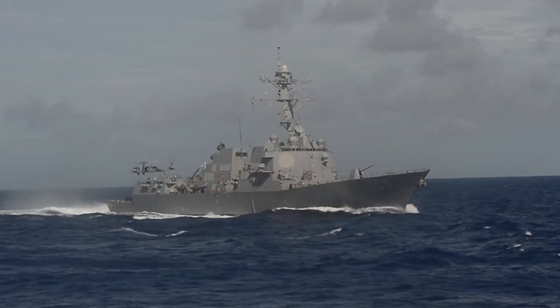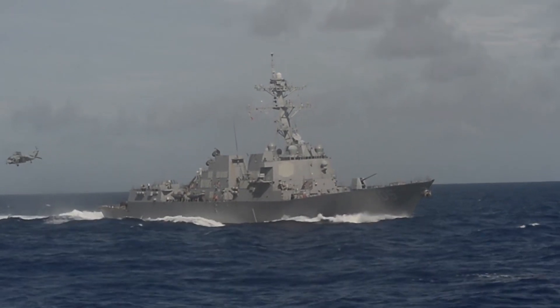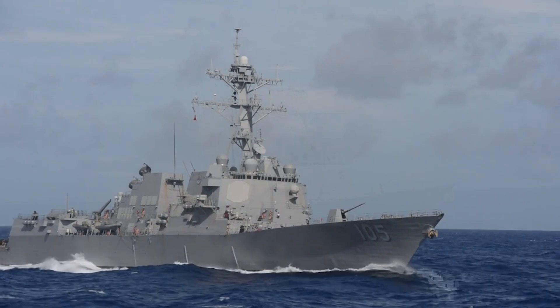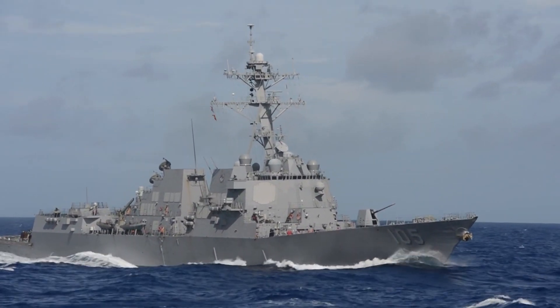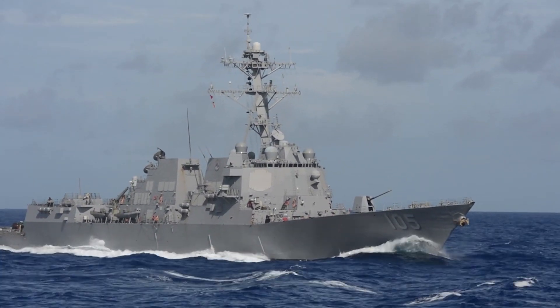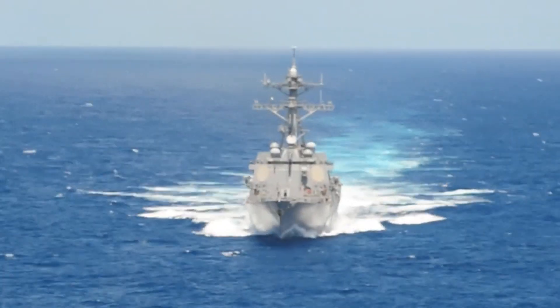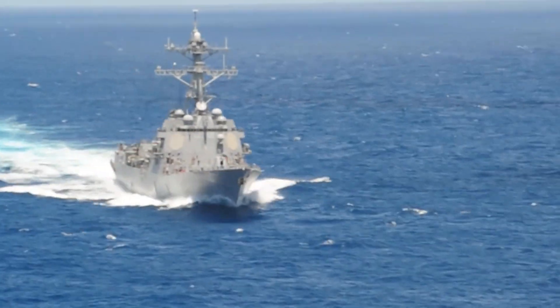With upgrades to the AN/SPY-1 radar system and associated missile payloads as part of the Aegis Ballistic Missile Defense System, as well as the introduction of the AN/SPY-6 radar system, the class has also developed its capabilities as a mobile, anti-ballistic, and anti-satellite missile platform. The lead ship of the class, USS Arleigh Burke, was commissioned during Admiral Burke's lifetime on 4 July 1991.